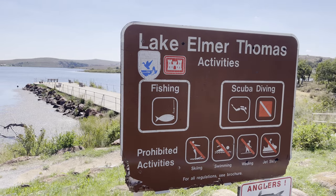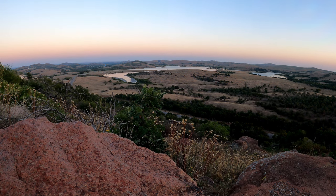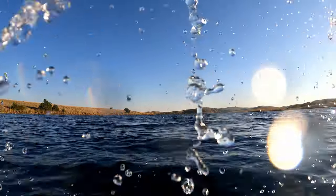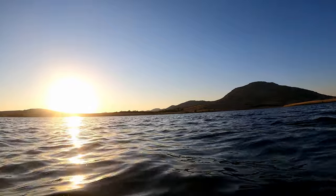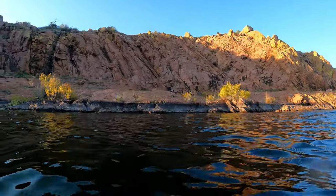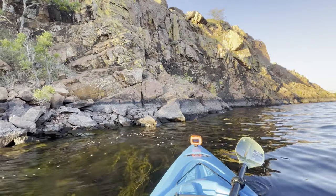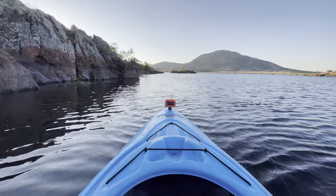Lake Elmer Thomas is the largest lake within the boundaries of the wildlife refuge, although it does share some surface area with Fort Sill. Mount Scott looms over the northwest side of the lake. On the refuge side, the best launch point is right here at the boat ramp. Because this lake is bigger, it does tend to get choppier than the others. One of my favorite areas to kayak is here just above the dam — in the evening time, it is quite picturesque as the sun lights up the granite on its way down. There are also launch points on the Fort Sill side if you have base access.